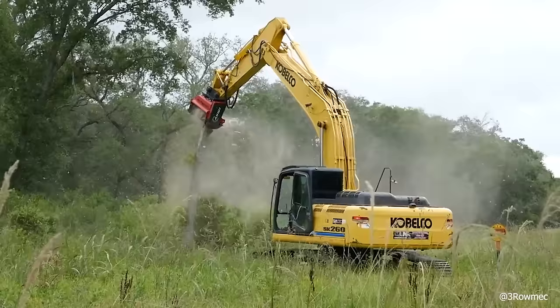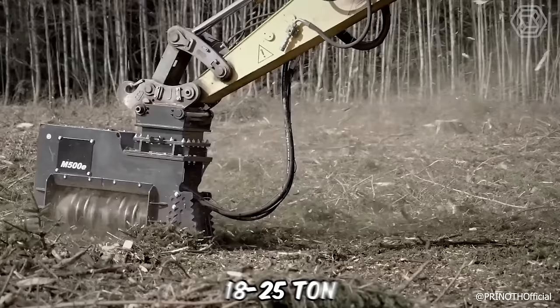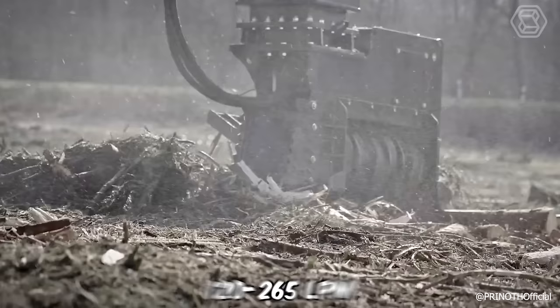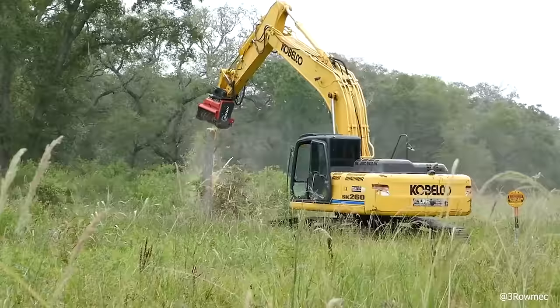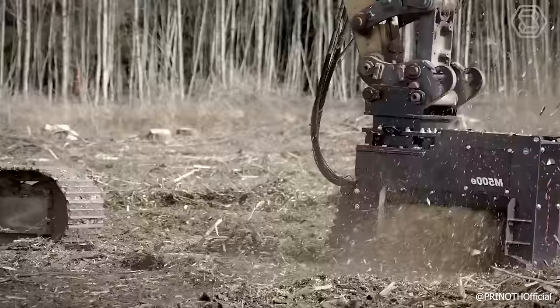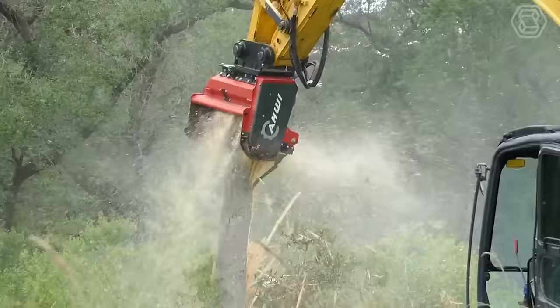The advanced M500E1000 is a new forestry mulcher designed for 18 to 25 ton excavators, suitable for carriers up to 230 horsepower and hydraulic fluid flow rates of 120 to 265 liters per minute. Its rugged, compact build makes it ideal for mulching trees and dense brush, and its effectiveness is clearly demonstrated on the screen.